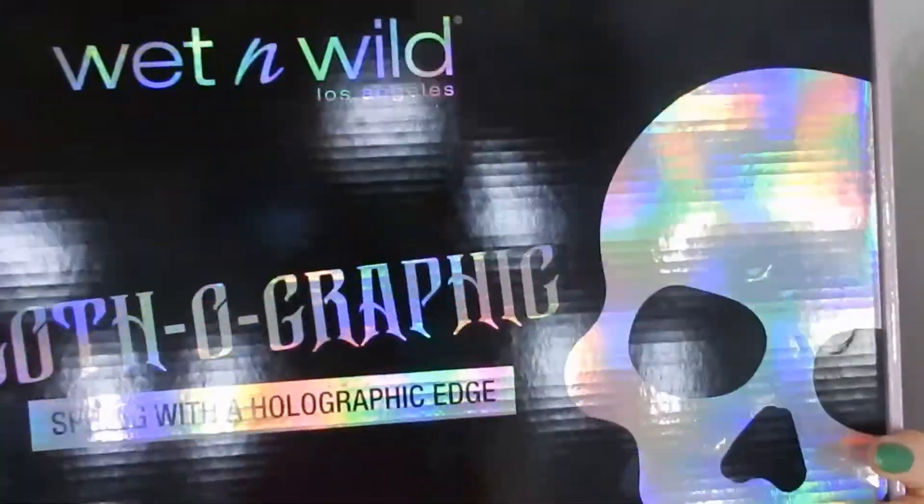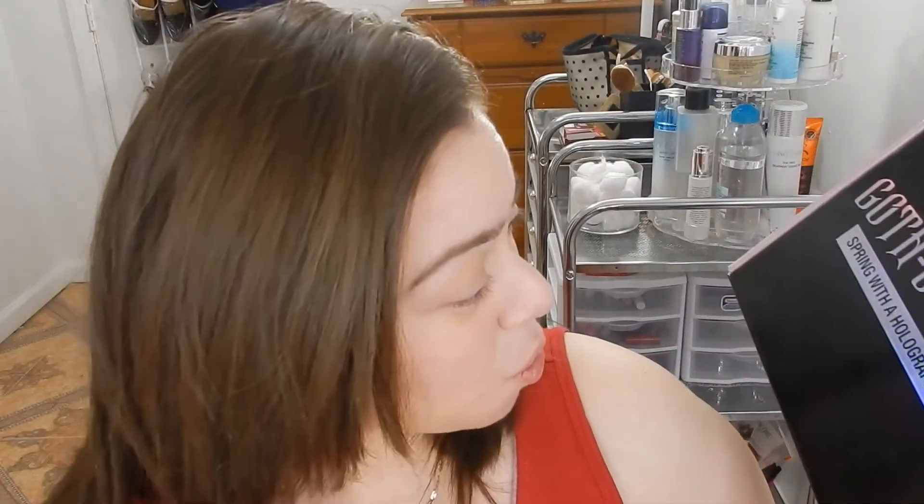Hola guys, it's me and I'm coming to you with a first impressions video, which I barely do, but I'm going to do today because I'm totally excited about this product that I got about a week ago. This is from Wet and Wild — it's the Gothographic — and here is the entire set right here. This is the Gothographic Spring with a holographic edge and I am pretty excited about these products.